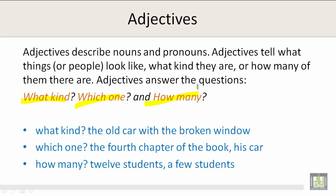Let's take a look at the three kinds of questions for adjectives. What kind? For example, the old car with the broken window. Which one? The fourth chapter of the book, his car. Or how many? Twelve students or a few students.